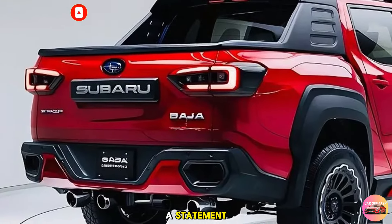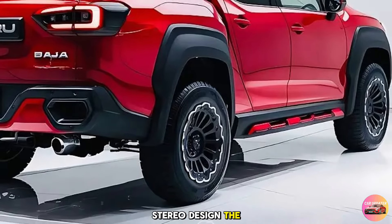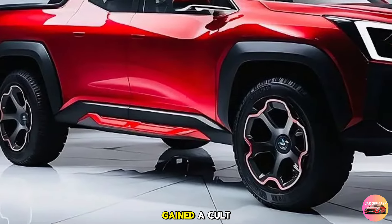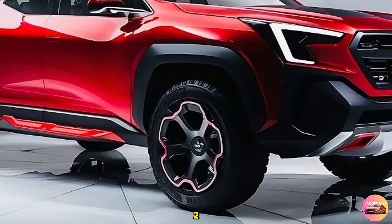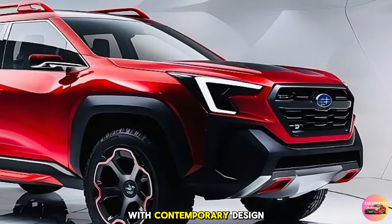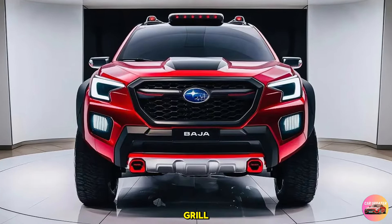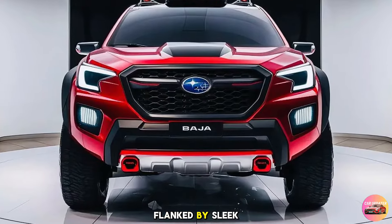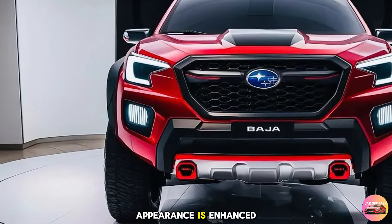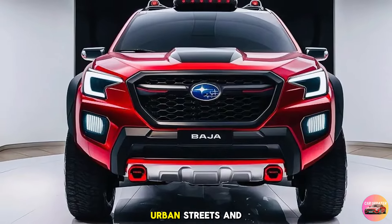Exterior design: the 2025 Subaru Baja is a modern reimagining of the iconic model that gained a cult following in the early 2000s. Subaru has kept true to the original Baja spirit but infused it with contemporary design elements. Starting with the front, you'll notice the aggressive new grille which features a hexagonal design flanked by sleek LED headlights that stretch towards the fenders. The Baja's rugged appearance is enhanced by a prominent skid plate and high ground clearance, making it look ready for both urban streets and off-road trails.